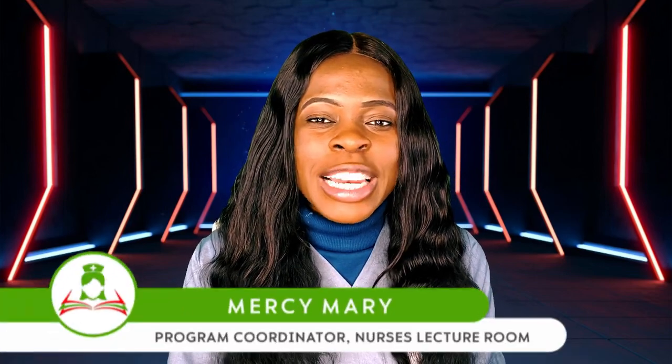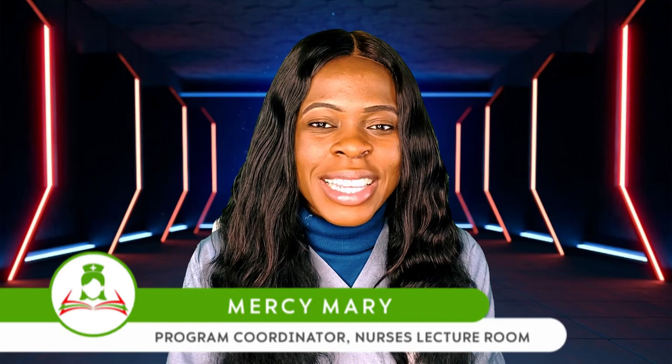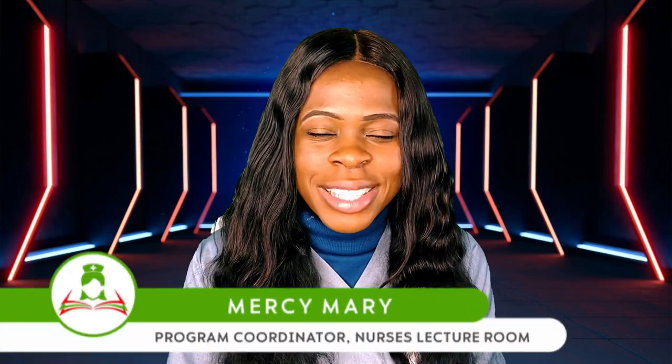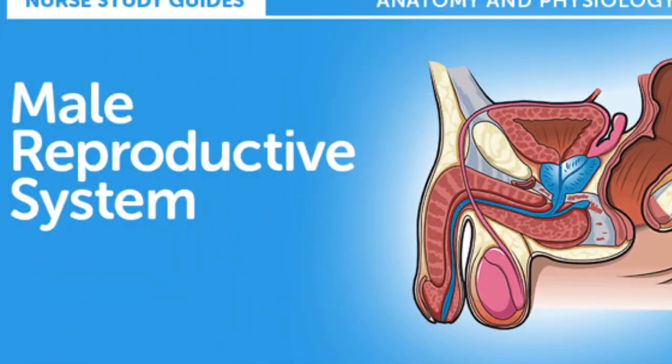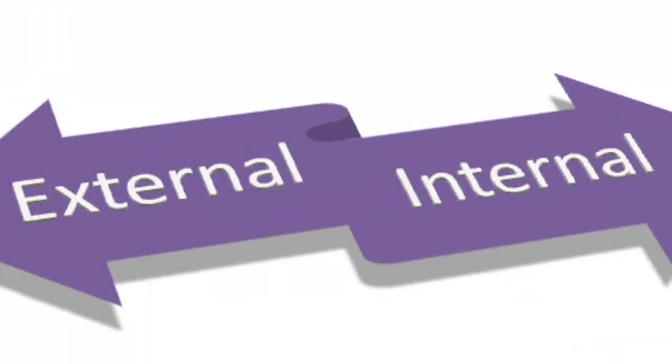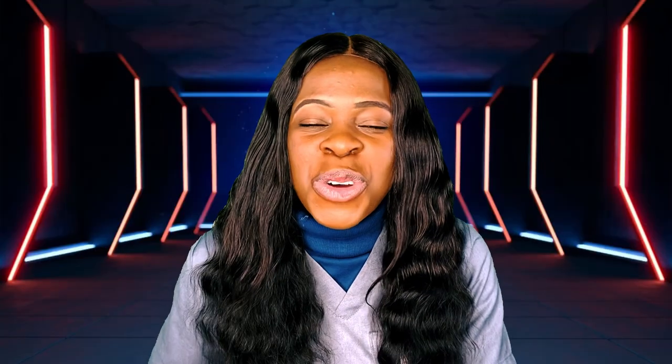Good day everyone and welcome back to Nurses Lecturing YouTube channel. My name is Mercy Mary, popularly known as Nurse Miss Mary, and I make learning easy and accessible for all my viewers. Today I'm going to be talking about the male reproductive system — the male anatomy — dividing it into the male internal organs and the male external anatomy.